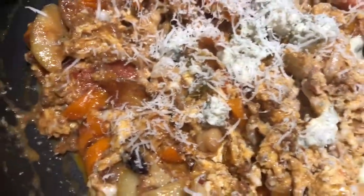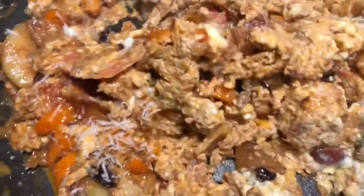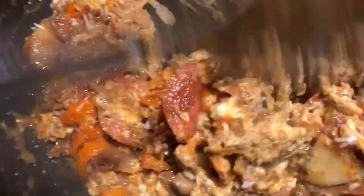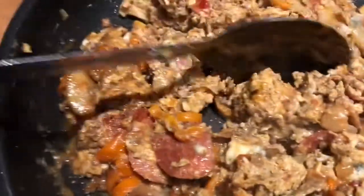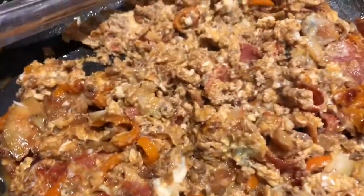I mixed in the gorgonzola and parmigiano reggiano — it'll melt really nice. It doesn't look too good, the colors are all kind of beige, but from the smell of it this is going to be absolutely delicious. We're going to plate it up soon and see how it tastes.